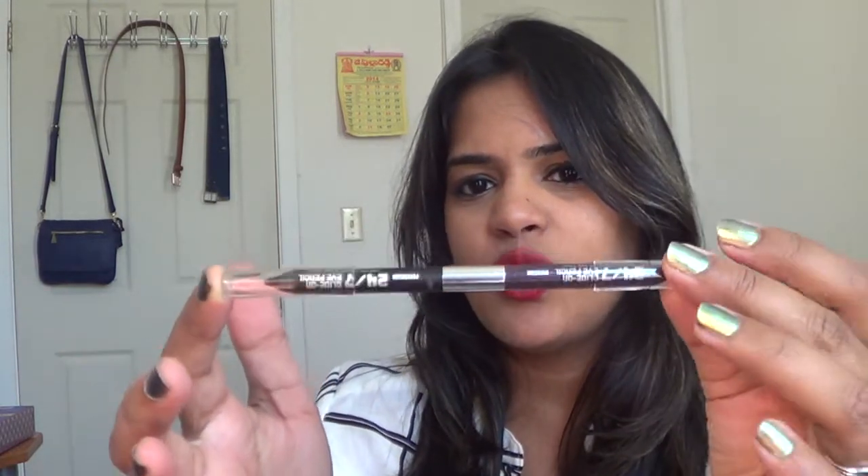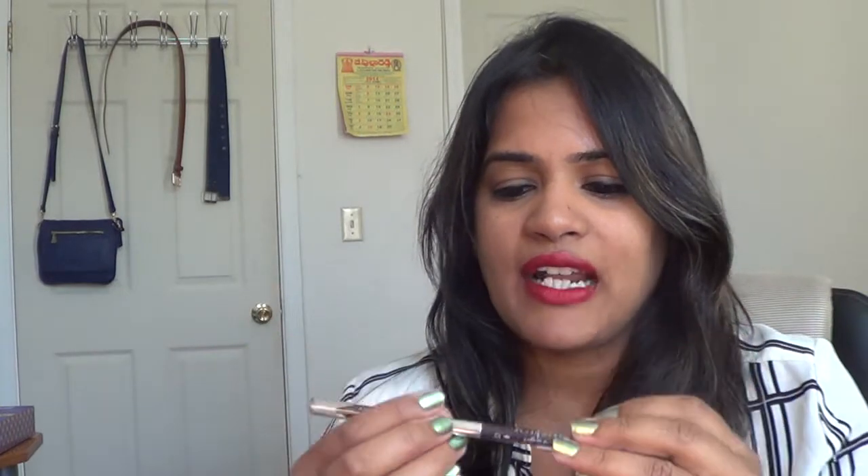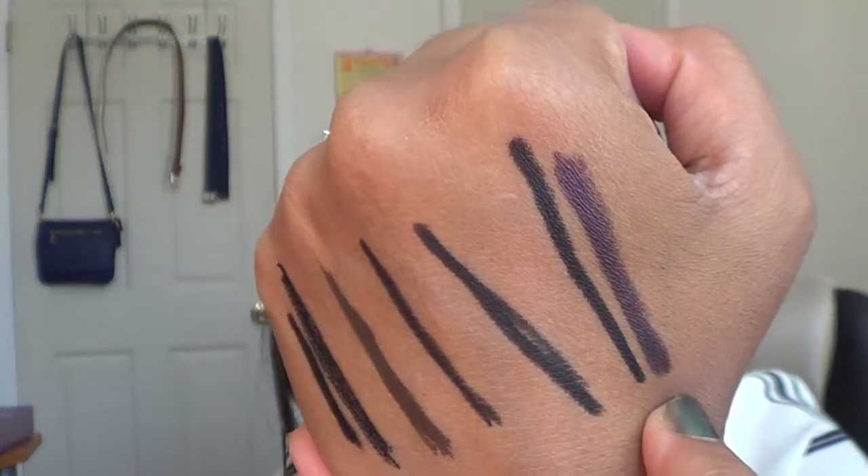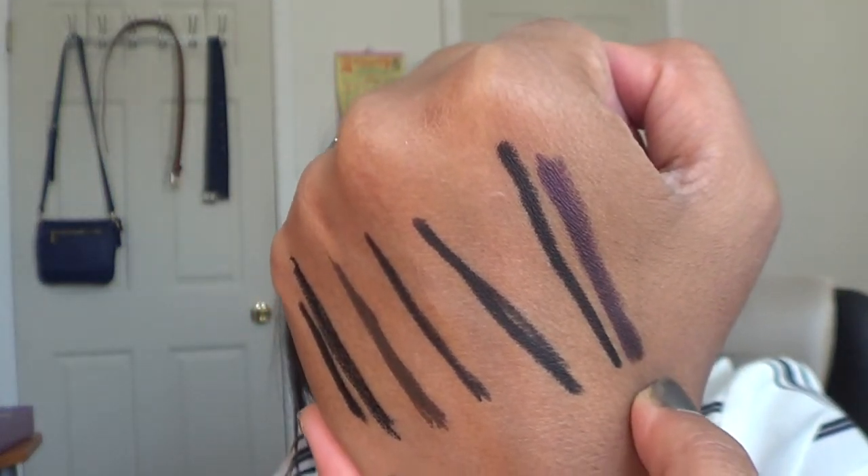The last pencil is this dual-ended Urban Decay 24/7 Glide-On Eye Pencil. The first shade is Perversion — a very popular shade from Urban Decay and a very creamy pencil. I actually got this in my Ipsy bag before, and when I tried it, it did transfer onto my lenses, so I need to give it another try. The second shade is Rockstar, which is a deep eggplant shade — that's how it looks like.